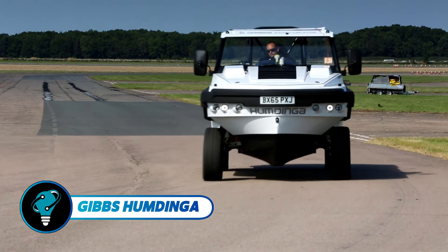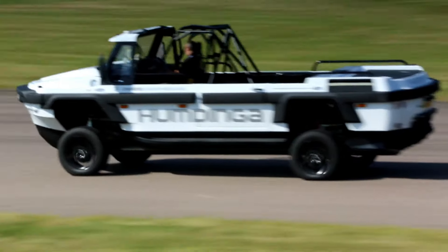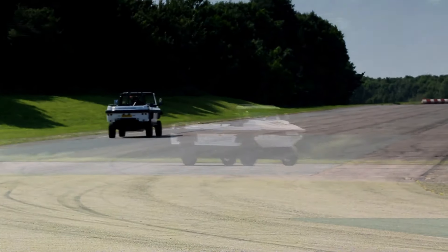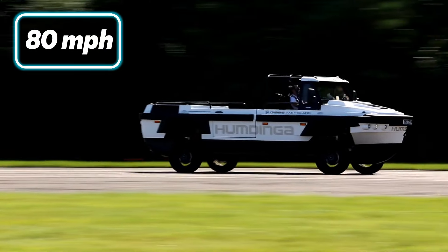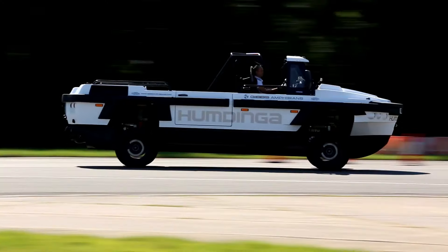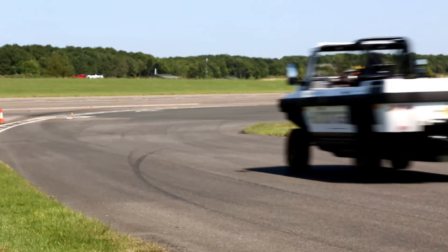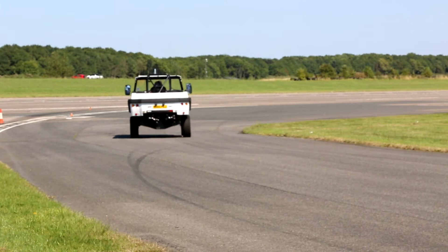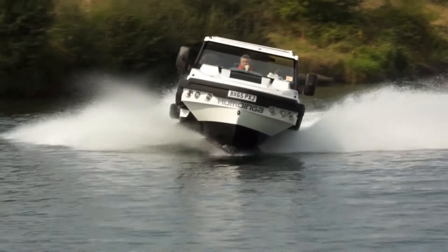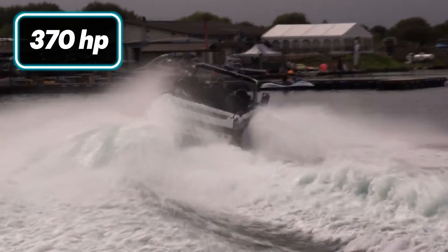The Gibbs Humdinga is a standout amphibious vehicle excelling in both land and water environments with exceptional versatility. This dynamic four-wheel-drive machine can hit over 80 miles per hour on highways and surpass 30 miles per hour on water, seamlessly shifting between terrains in under five seconds. Available in three-seater and six-seater models, it is ideal for personal, commercial, and emergency use.